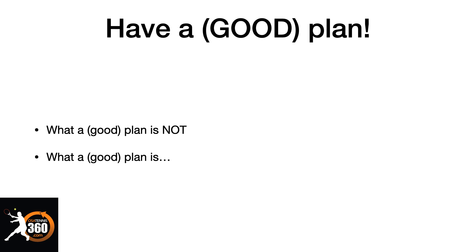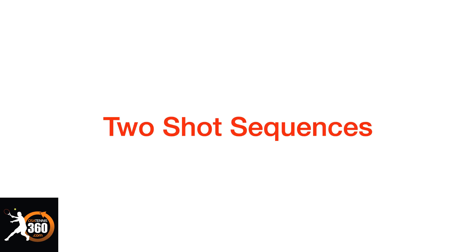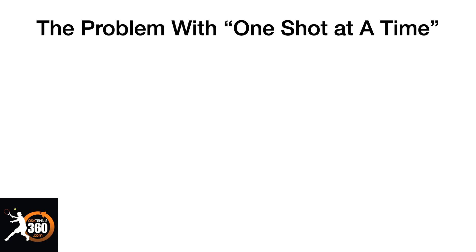So we've got to know what a good plan actually is, and that gets us right into probably the biggest aha I've had in the past two years — and that's when we want to start playing in two-shot sequences. I'll tell you why we want to do that in a second, but first you've got to know what is the problem with playing one shot at a time.